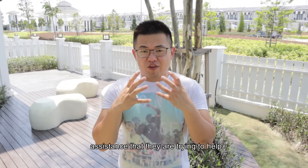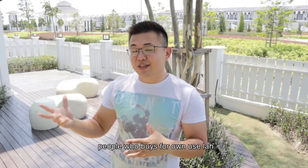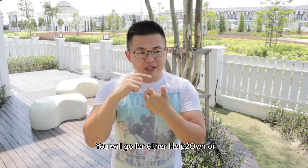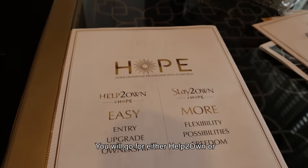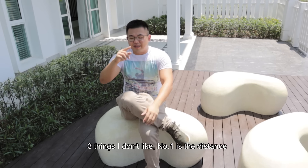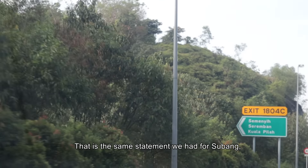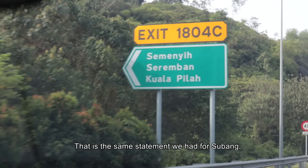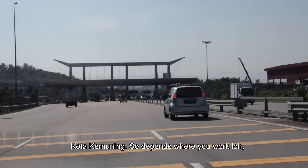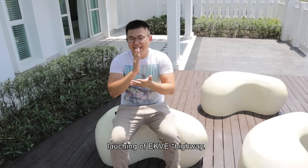Number three would actually be the campaigns and ownership assistance they are trying to provide to genuine own-use buyers. Basically people who buy for own use can go for either Help to Own or Stay to Own — that is something I really like. Three things I don't like: number one would actually be the distance away from the town, away from KL. That's the same statement we had for Subang and Kota Kemuning — it depends where you work. A lot of people don't know about the launching of EKVE.